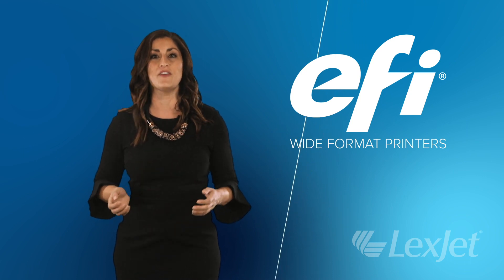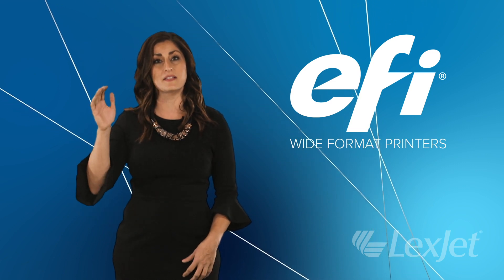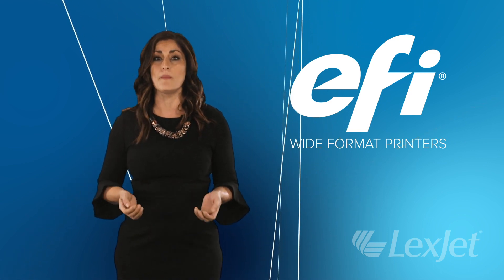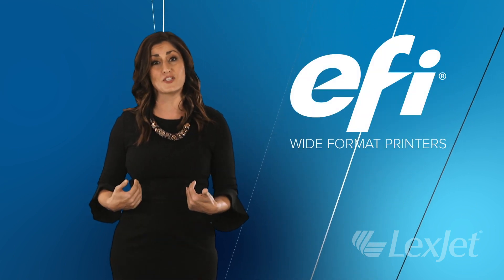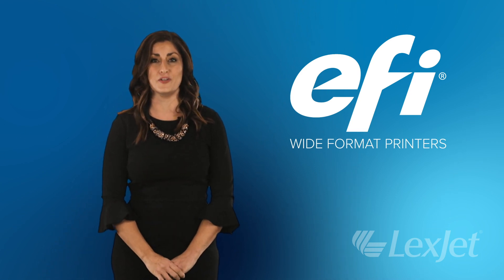EFI roll-to-roll and flatbed printers can help take your print shop to the next level by carrying the same workload as multiple signage printers and reducing your production costs. Buying an EFI is a major decision, so we asked an expert to help show you the benefits. Zach Iolivari worked with EFI printers for more than a decade at Color Reflections in Orlando before joining our team at LexJet. We've asked him some common questions to help you decide if an EFI printer is right for you.